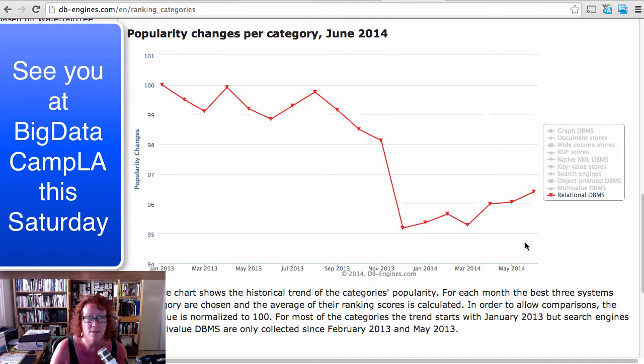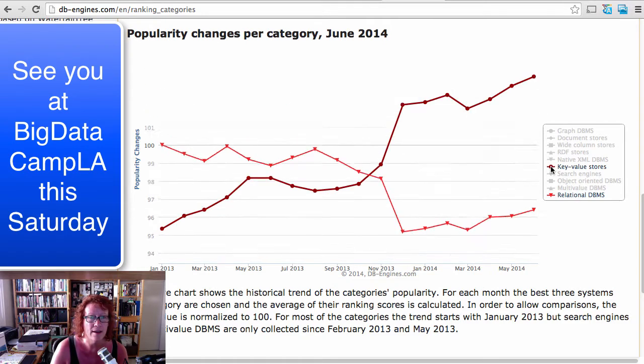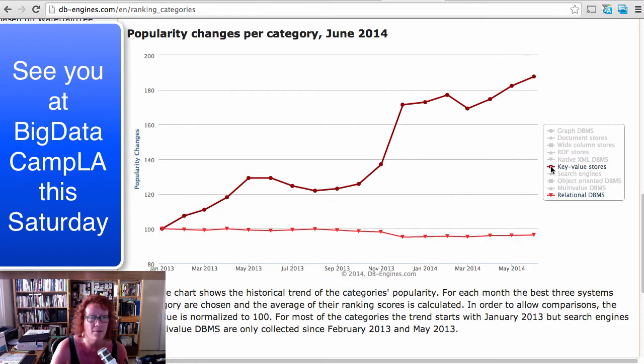The hottest game in town is key-value stores. Let's overlay the key-value stores on top of that. Indeed, that flattens out the relational information. However, there's more to be seen here as we look at this graph in more detail.